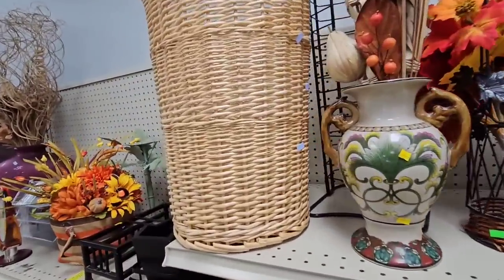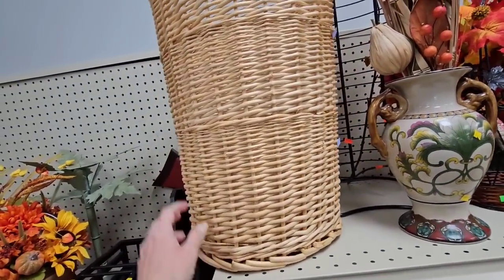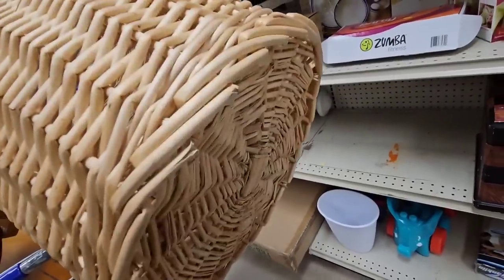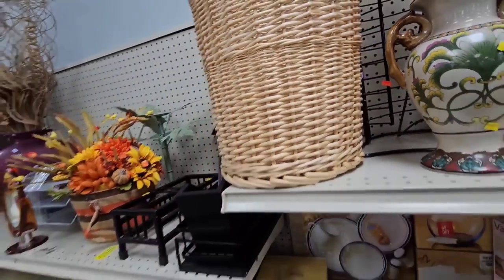Ooh, look at this big basket. It's only $5, but I just don't think I need any more of these in my house. This is a good one. Okay, I'm gonna put it back. I'm gonna have some self-control. Don't need any more.